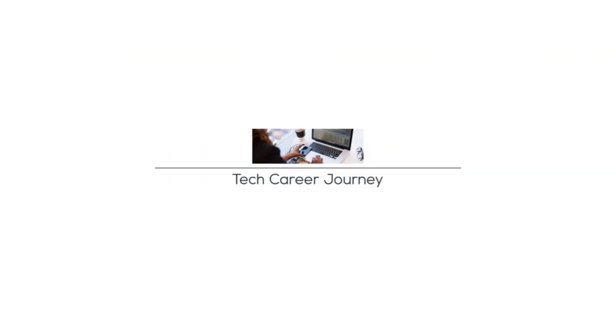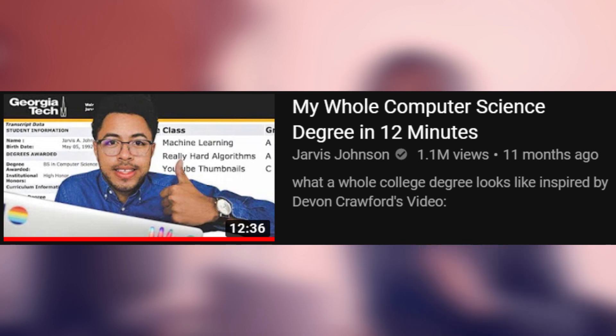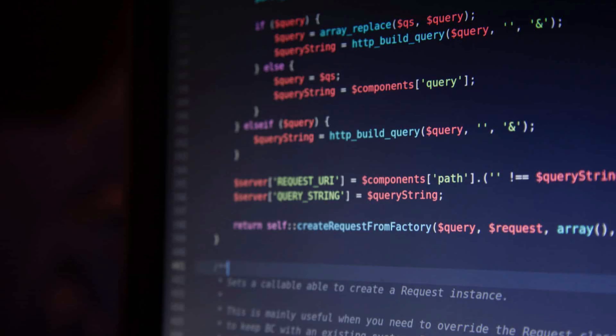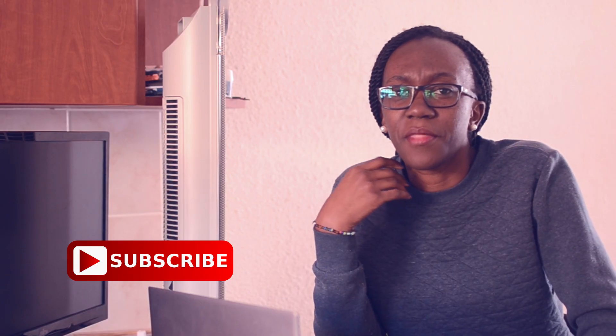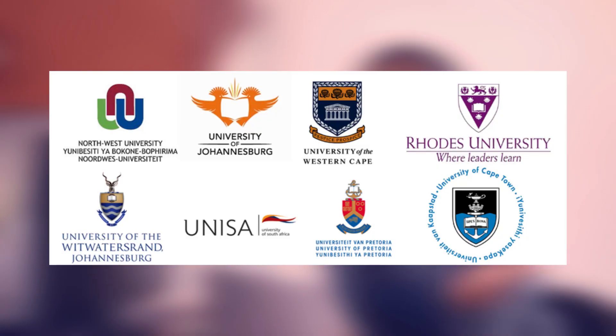Hi everyone, let's get into today's video. As the title suggests, I've been seeing videos on YouTube recently — James Johnson went through his computer science degree in 12 minutes, so hopefully I can do this in less. I didn't do computer science, I did computer engineering — a Bachelor of Engineering in Computer and Electronic Engineering at Northwest University. That was a four-year degree.